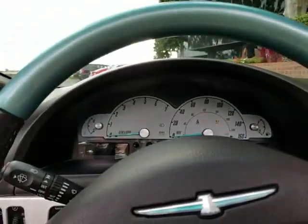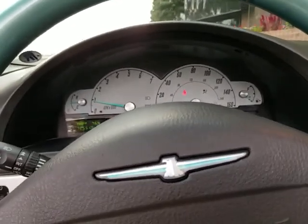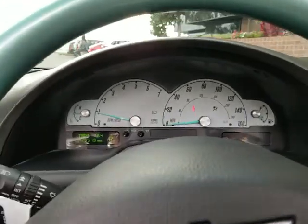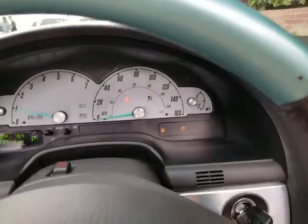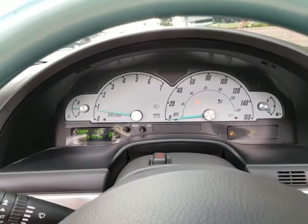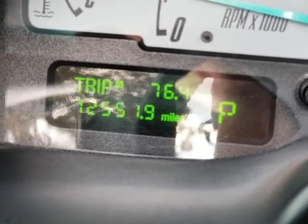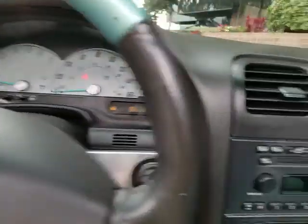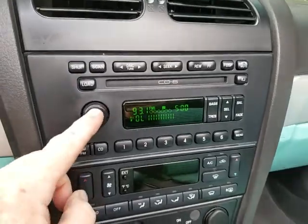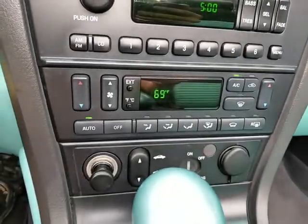It starts right up and runs very well. I've got no warning lights — there's a tail light that was out when I got the car, and it wants me to put my seatbelt on. But otherwise, no check engine lights. All the readiness monitors are set. I've driven this car about 200 miles with no problems. The mileage is 72,551. The radio sounds very nice and bassy. The AC blows nice and cold — climate control works good.